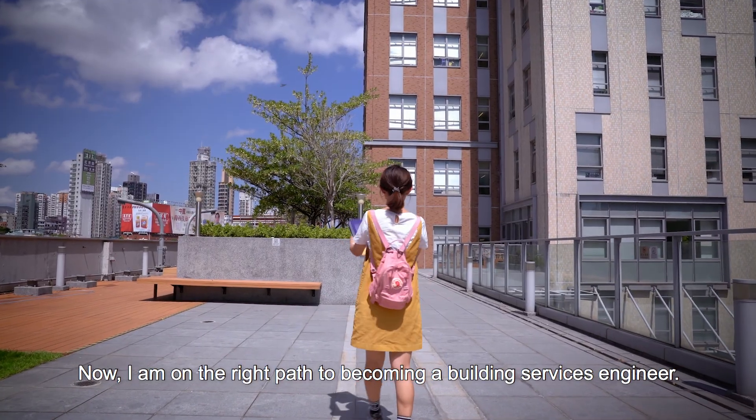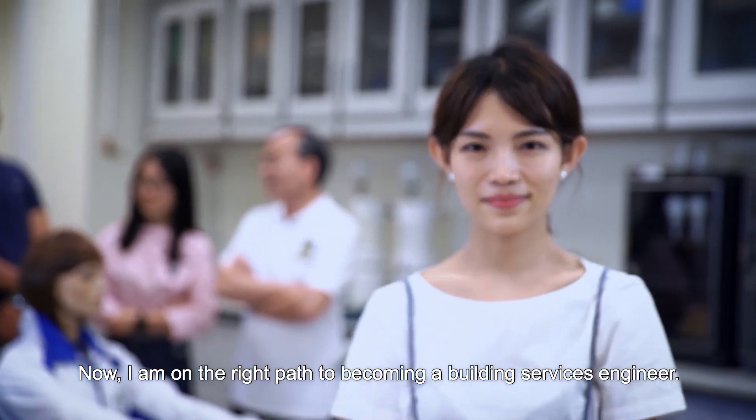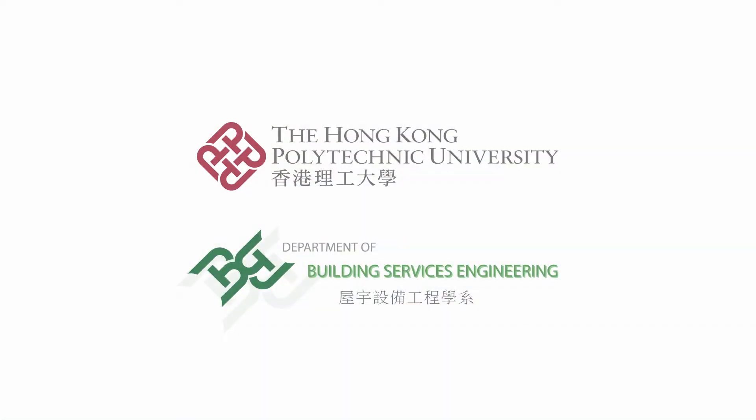Now I am on the right path to becoming a building services engineer. How about you?